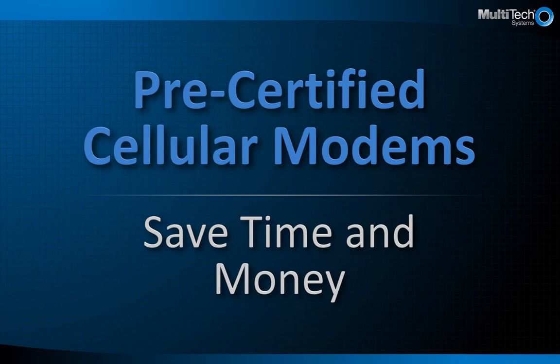Multitec's pre-certified cellular modems save you time and money. This video compares two paths to getting your cellular enabled product to market.